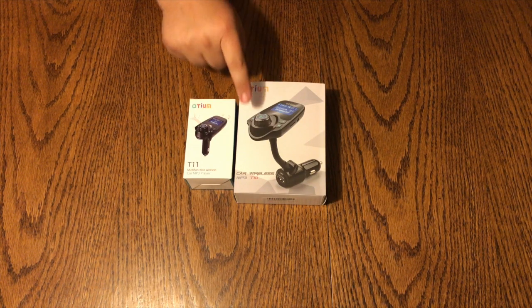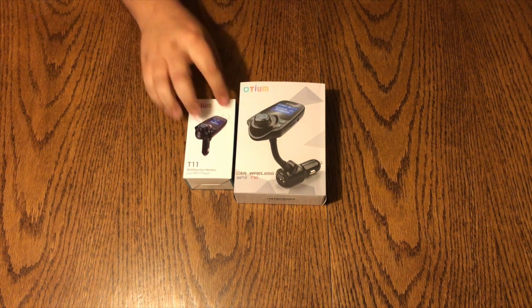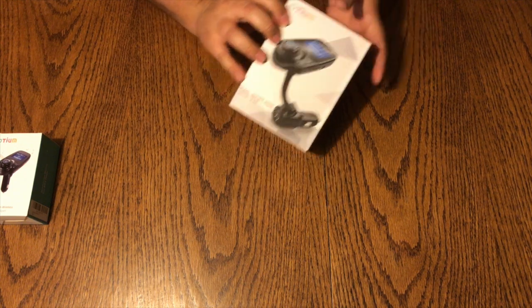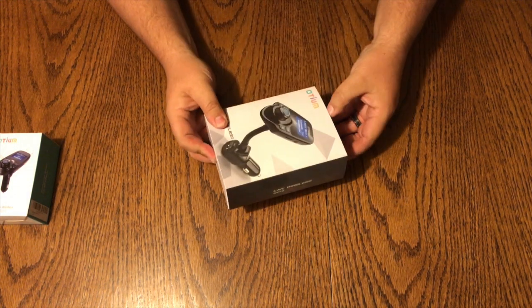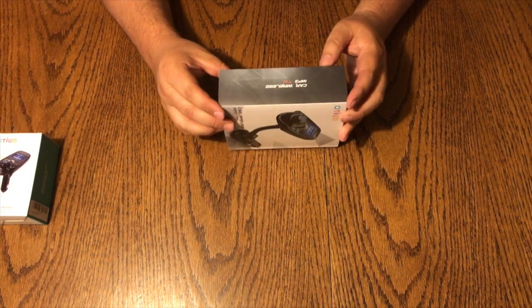What we have here is the Otium T10 and the T11. I thought I'd do a side-by-side comparison. Let's take a look at the T10 first. They are very similar products, just a couple of slight variations between the two.